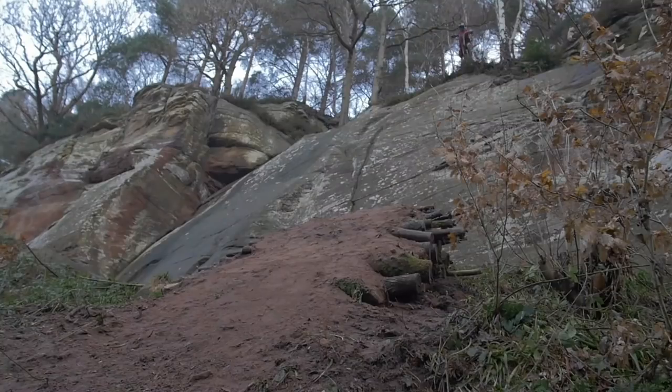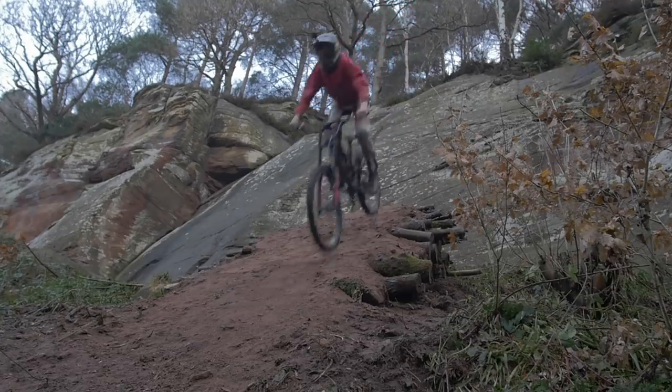Multiple angles, amazing location, and amplitude befitting any rampage run I can think of. An absolute banger, no doubt. Thanks for sending that one in.